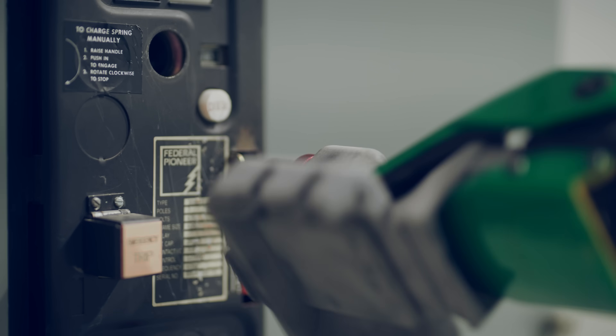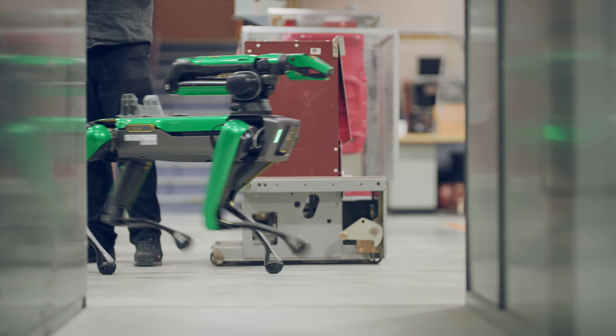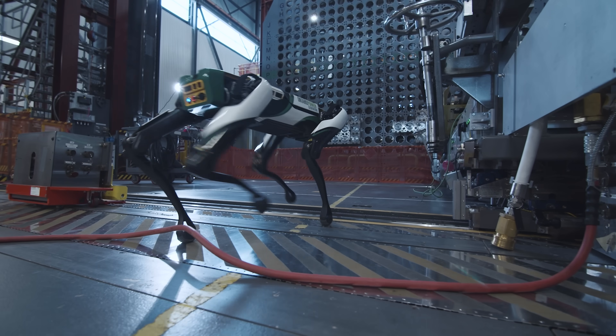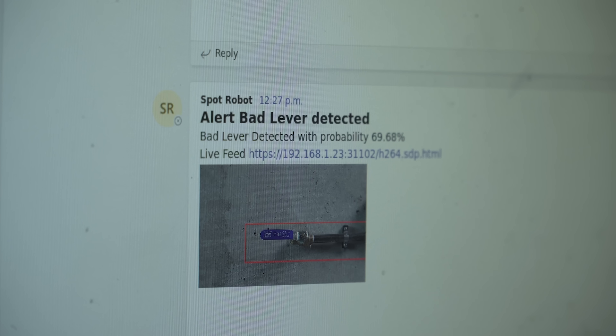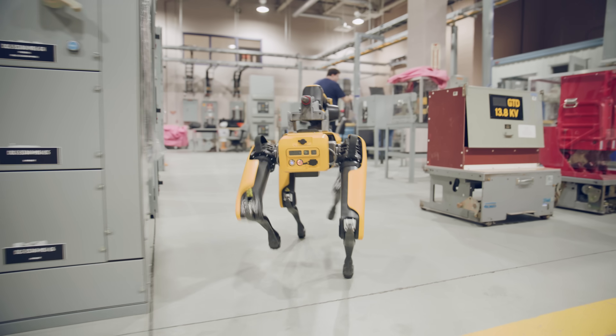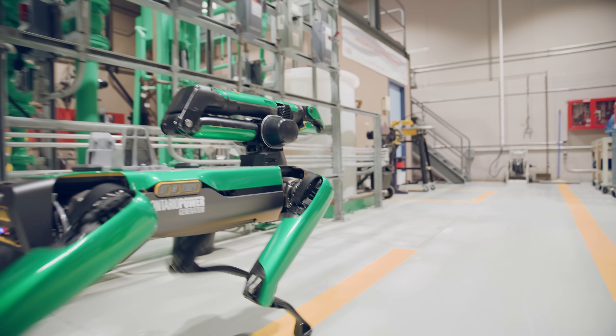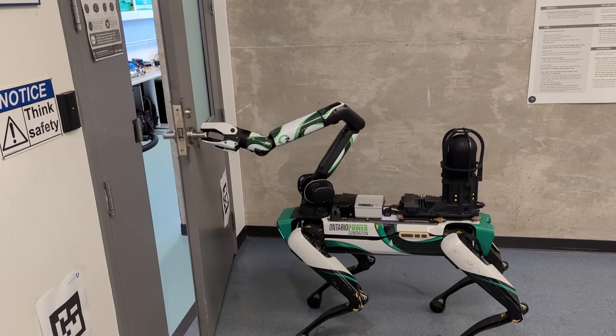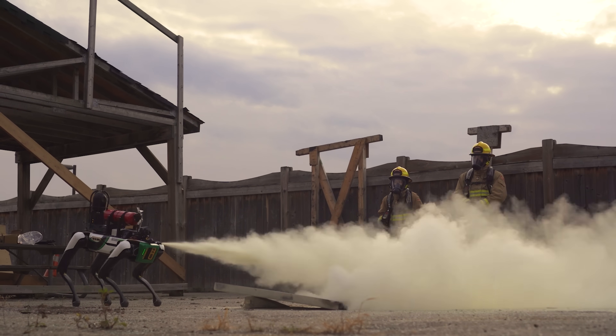I think my favorite thing about Spot is just the excitement it brings. I walk it through the plant and I can't make it 100 feet without stopping and talking to someone and hearing other ideas they have about innovation. Seeing it in the plant gets people excited about the fact that we're actually trying to do things differently and innovatively. We are creating small building blocks for broader applications — it's not just about the ability for this tool to rack out the breaker. What we're trying to do internally is educate as many of our folks as possible in the capabilities of the robot so they can find new use cases for it. That growth, and its flexibility as a platform, is really the value in Spot.